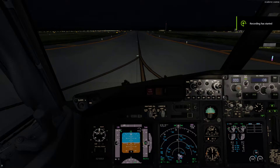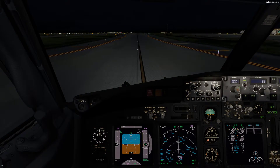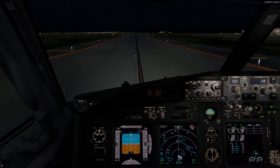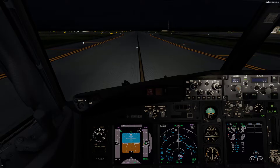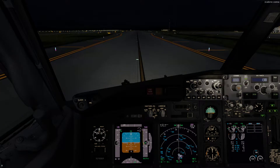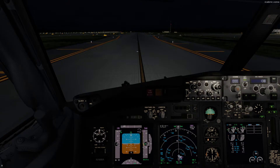Hi ladies and gentlemen, welcome back to Southwest 5295, the flight service to New Orleans. We have left the gate, we've been cleared by ATC, and we're taxiing via Taxiway Golf all the way down to runway 35L.